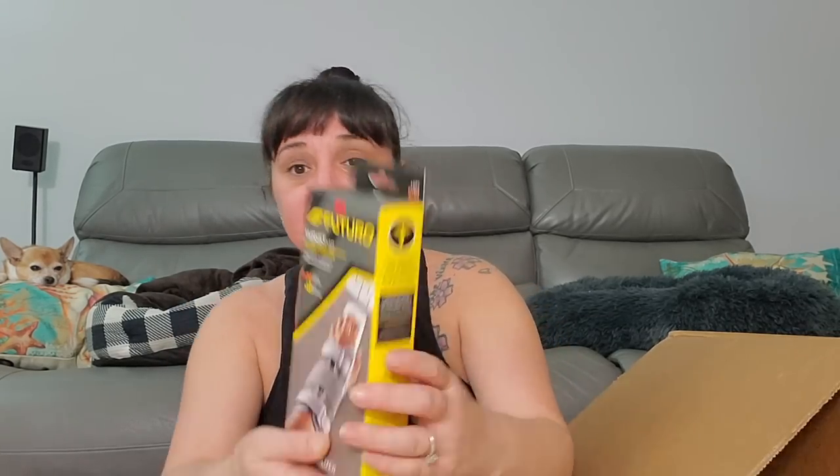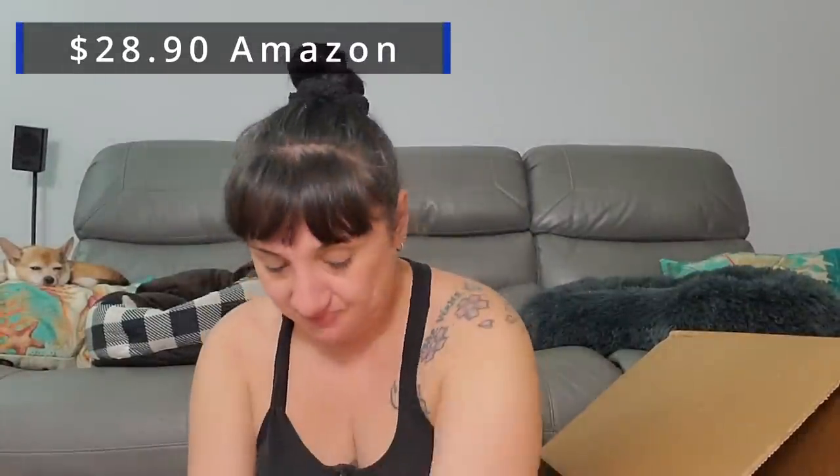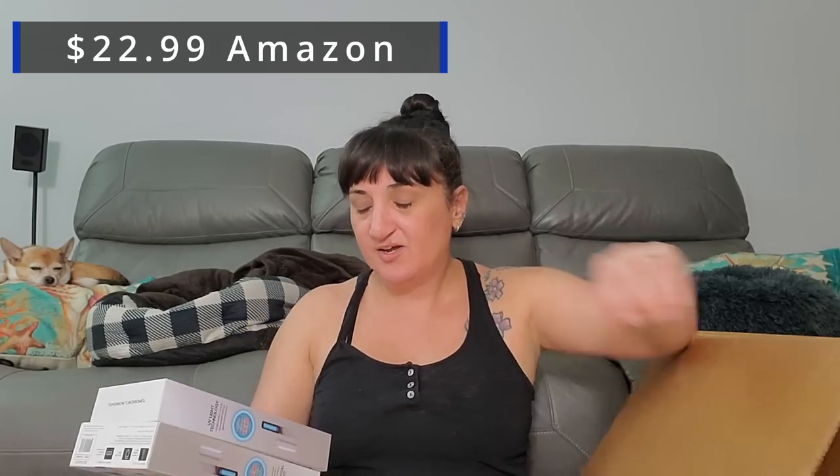Now we got a 3M Futuro wrist luxe stabilizer. It's like when you go to the flea market, you never really know who needs one. Oh no, I see it — we got the UV portable lamp sanitizer, two of them. I had a really hard time selling these UV sanitizing wands, so I'll probably just put these for two dollars and hopefully somebody will pick them up, but at least I made the money back.